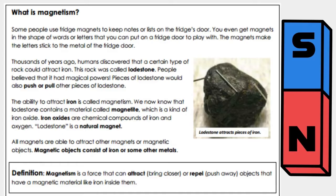Thousands of years ago, humans discovered that a certain type of rock could attract iron. This rock was called lodestone. People believed that it had magical powers. Pieces of lodestone would also push or pull other pieces of lodestone.